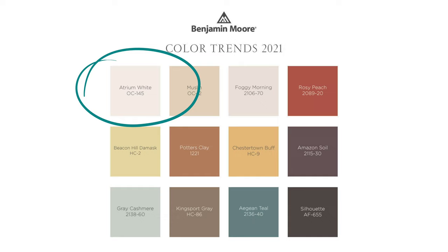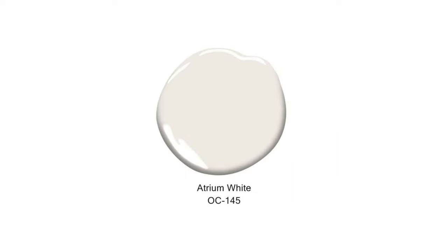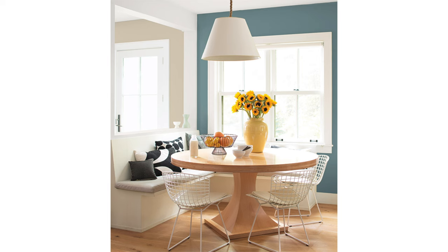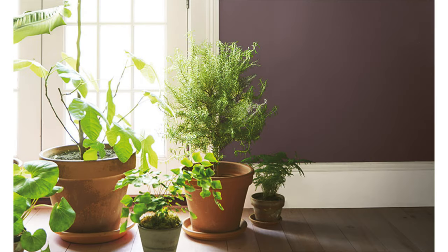Here are some of my favorites. There's always a great white paint color, and this time it's called Atrium White — it pairs well with all those deep colors in the palette. Remember, white always lets you see the color next to it, so it's perfect for trim color. That's why paint chips have the little white strip between the colors.